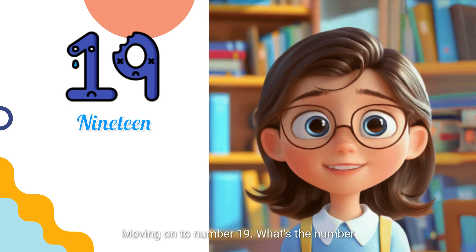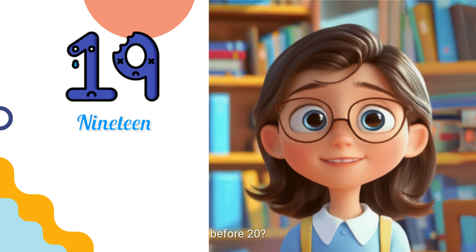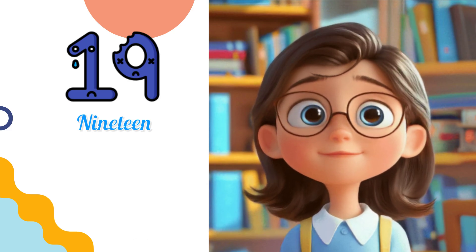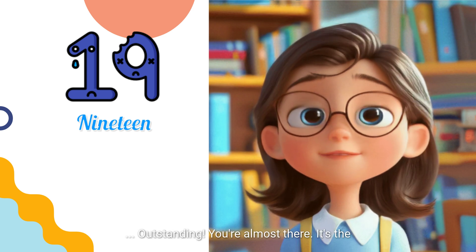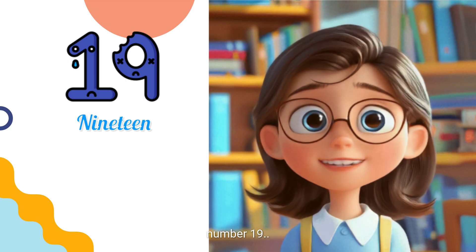Moving on to number 19. What's the number before 20? Outstanding! You're almost there. It's the number 19.